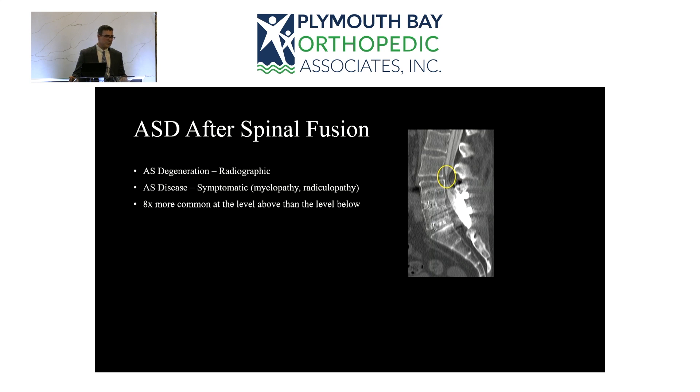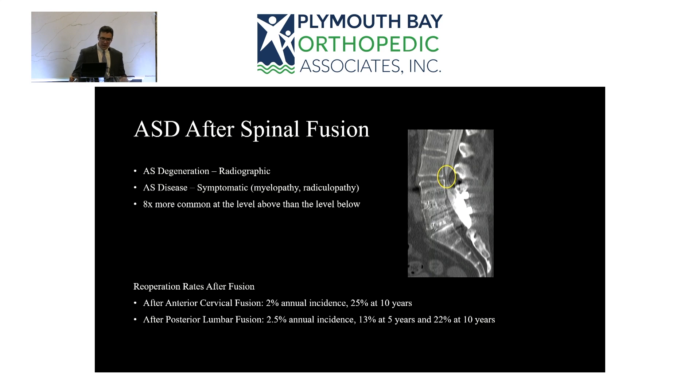Likewise, in the lumbar spine, most work is done at L4-5 or L5-S1. The L3-4 segment — the apex of the lumbar curvature — has the most biomechanical stress, compared to below the fusion, which is the rigid pelvis. The re-operation rate after both anterior cervical and posterior lumbar fusion is between 2 and 2.5 percent per year — not a high number, but it adds up significantly over 10 to 20 years.